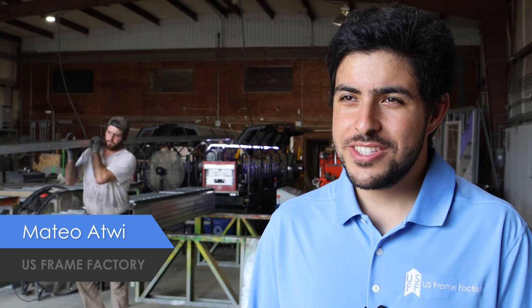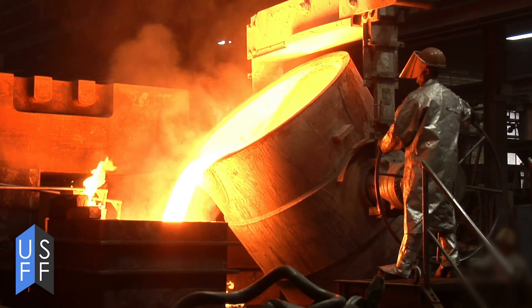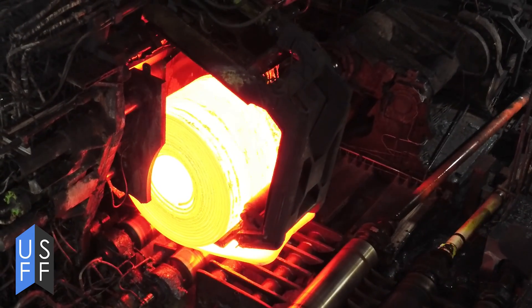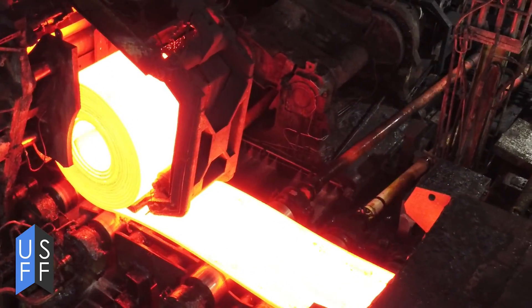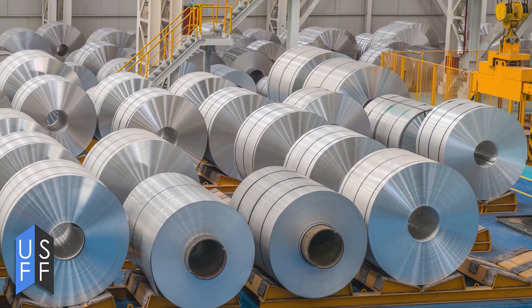This process of roll forming metal studs starts very early with the steel mills that were invented and perfected in the United States. These steel mills produce massive coils — sometimes you see them rolling down the highway on trucks — 48 or 60 inch wide master coils that weigh up to 45 or 46 thousand pounds. These coils are the backbone of our business.